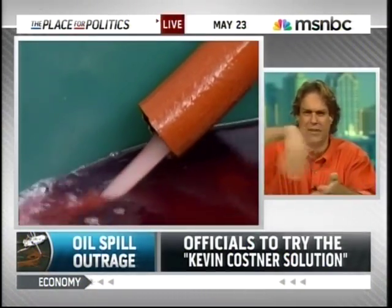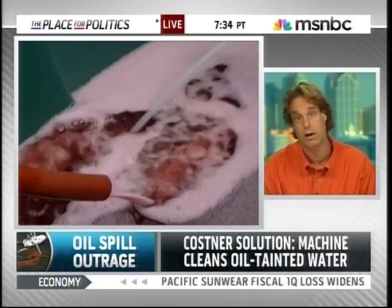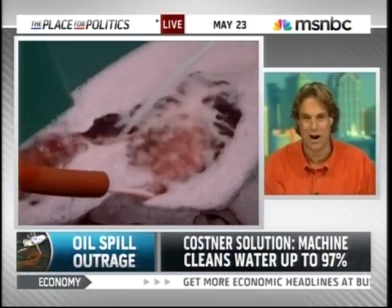I want to hear about this Kevin Costner Solution — what exactly it is and how it's supposed to work. Basically, it's a big vacuum that sucks the oil out of the water and spins it very quickly, achieving excellent separation — like 97 percent of the oil away from the water. Can the oil be reused? Has this been tried, proven, tested anywhere? On land it works, but in the open sea, we're not quite sure.